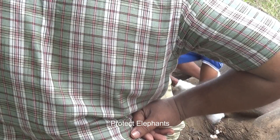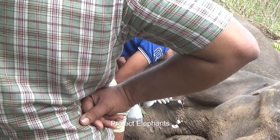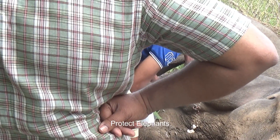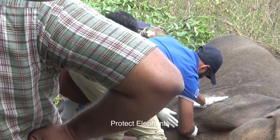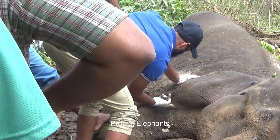The vets scrape off the infested part of the flesh and clean it thoroughly using more cotton. The wound has been thoroughly cleaned. They also remove the dead infected skin tissues in the wound, as it is not possible for a wound to heal with necrotic tissues surrounding it. Some video footage has been removed as it could look quite disturbing.